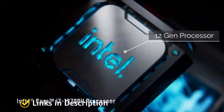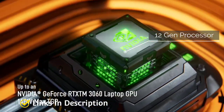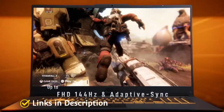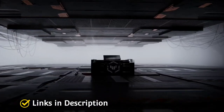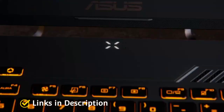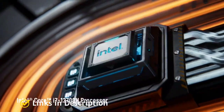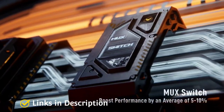The 12th Gen processors are paired with the Nvidia GeForce RTX 3060 series laptop GPU with up to 140W Max TGP, delivering good gaming performance. The display has been upgraded to new Quad HD 165Hz or Full HD 300Hz options with adaptive sync and an 80% screen-to-body ratio. The laptop comes with 16 GB of RAM expandable to 32 GB and 1 TB M.2 NVMe PCIe Gen 3 SSD storage.